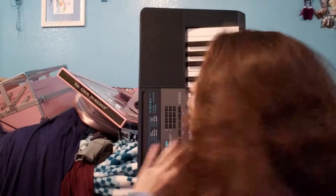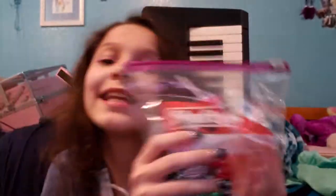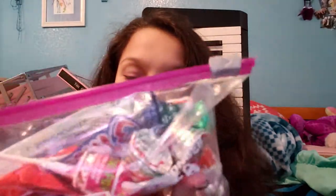I have this keyboard and I really like it. I really want to practice playing. I also have these candies that we got in our stockings from Santa, and I really like all these candies — I'm going to snack on them tonight.